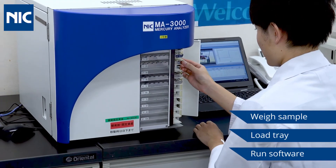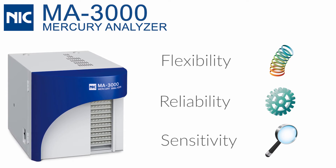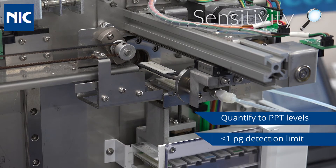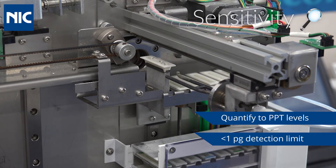NIC's MA3000 delivers unequaled flexibility, reliability and sensitivity — the three core requirements that underlie the superior value inherent in all NIC mercury analysis instrumentation. The MA3000 has the lowest detection limit and practical quantitation limit available for a commercial direct combustion mercury analyzer. The method detection limit is less than one picogram, which for a 200 milligram real-world sample would equate to a detection limit in the low parts per trillion.